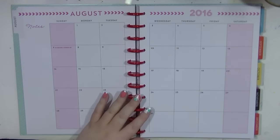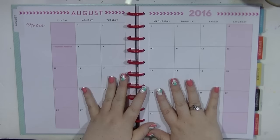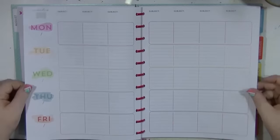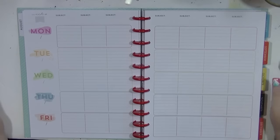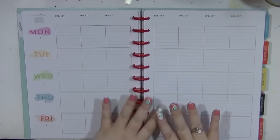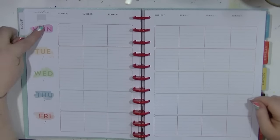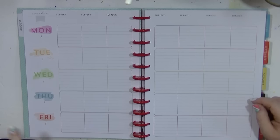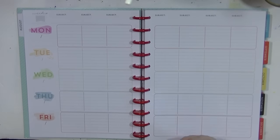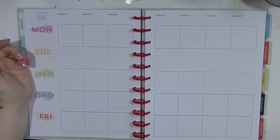I do use my Outlook calendar at work because we share it company-wide, but I like stuff written down in case the computers go down and I miss an appointment. The weekly pages are undated, which I was a little irked about at first, but now I've looked through it and thought about how I'll use it, it's going to be absolutely fine. It's Monday to Friday, which I love - I've always used my other planner for both work and home and the weekend stuff in with work never quite sat right with me.